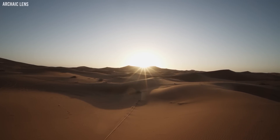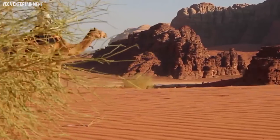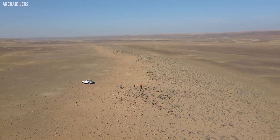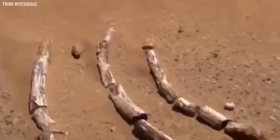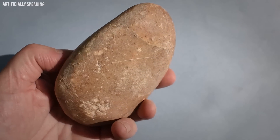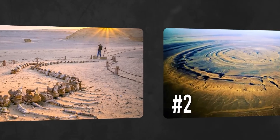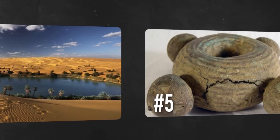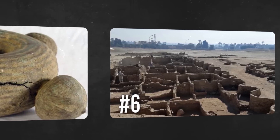Beneath the vast expanse of golden sands, the Sahara Desert hides mysteries that can both intrigue and terrify. While its dunes sweep across miles, what's beneath them remains largely uncharted. We often marvel at the desert's visible wonders, but have you ever pondered what secrets lie buried deep beneath its surface? Brace yourself, for we're about to unearth 10 chilling discoveries made under the Sahara that will make you see this desert in a whole new light.